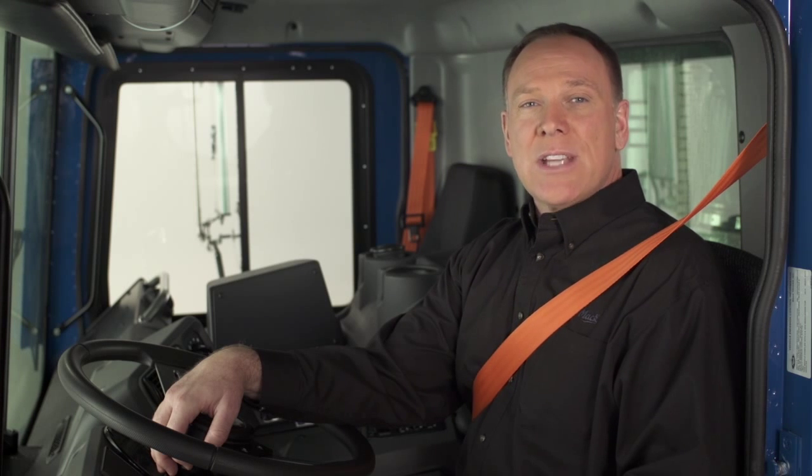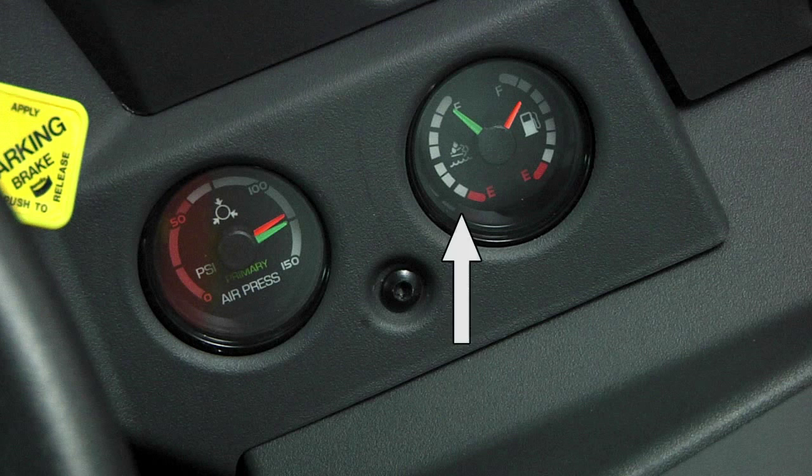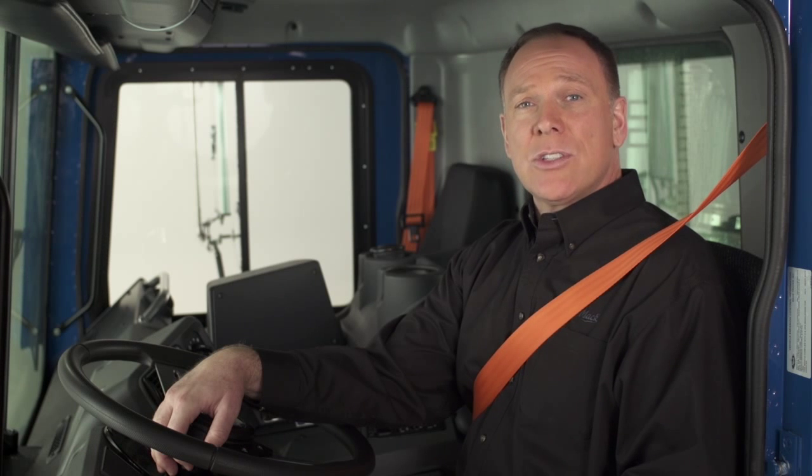Your DEF tank is sized so that a full tank has about twice the range of your fuel tanks. As long as you pay attention to the DEF level gauge and keep DEF in the tank, driving your Mack Cleartec engine is a breeze. In fact, Mack Cleartec engines are easier to operate and up to 5% more efficient than EPA 07 engines.